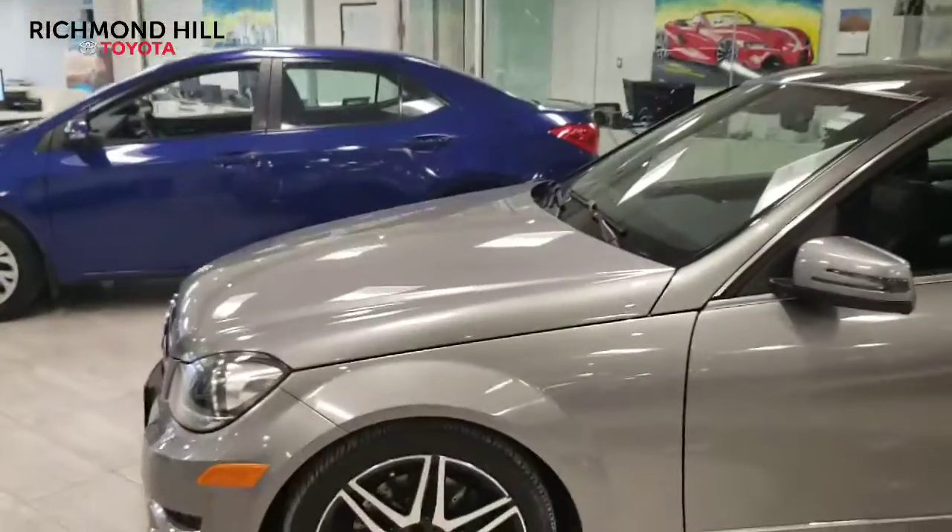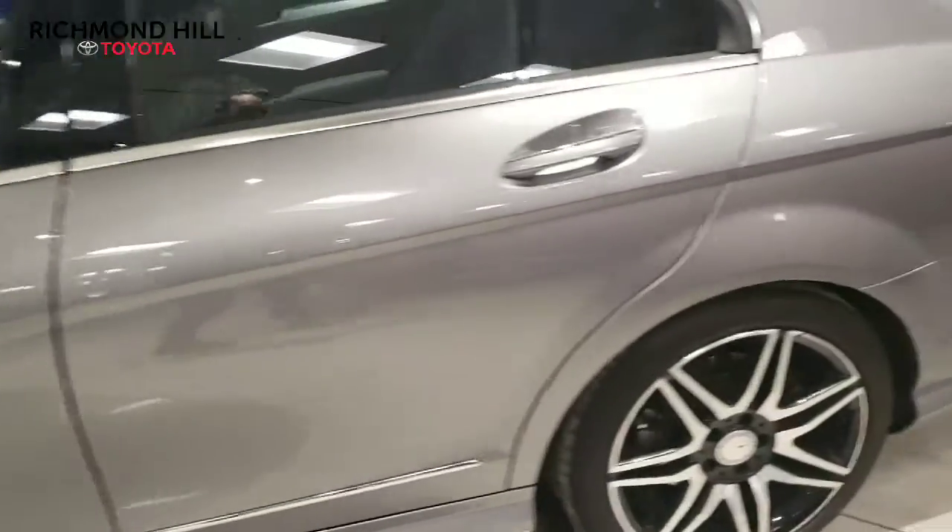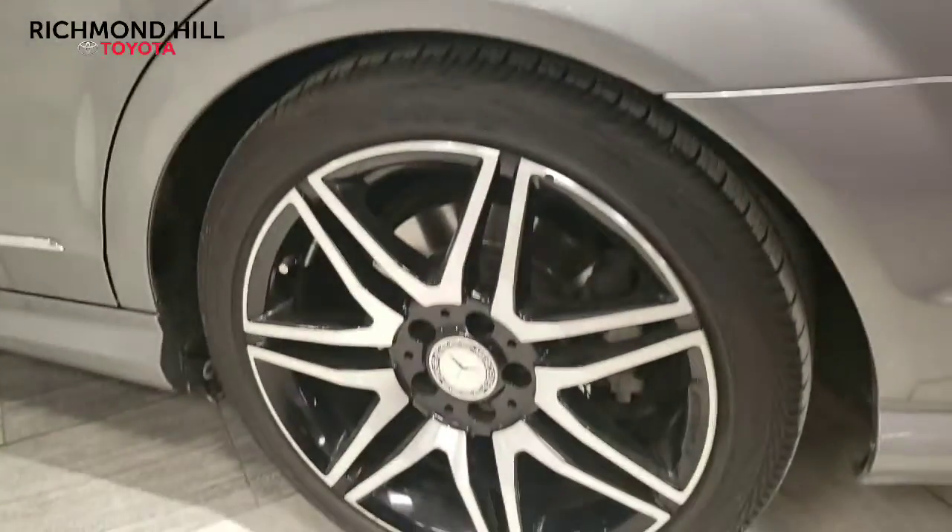Hi, I'm Michael here from Richmond Toyota. Here's the Mercedes right behind me. I'm just going to show you the wheels first of all. All the alloy wheels are in incredible condition, as well as the car being in our showroom of course.